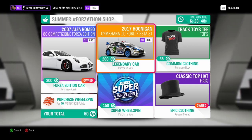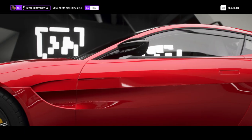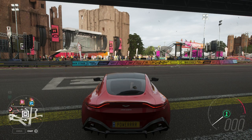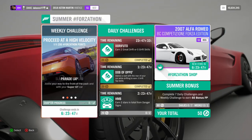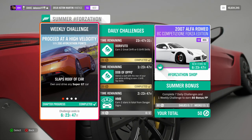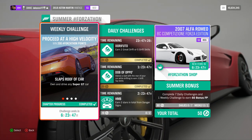If you came to this video to see how to get it — this is how. It's from the Forzathon shop. What we're going to do is explain the easiest way to get 200 Forzathon points. For the next week we are going to have a 'Proceed at a High Velocity' weekly challenge, which we have to do in a Super GT car.